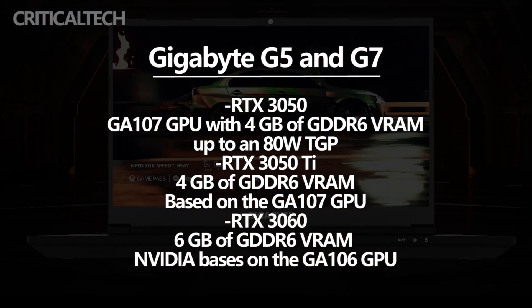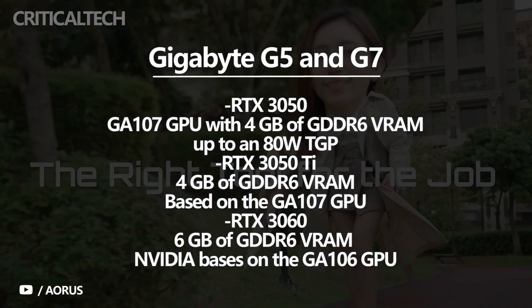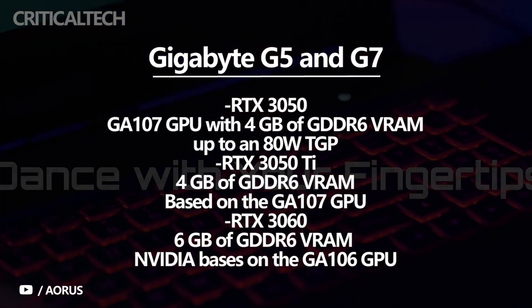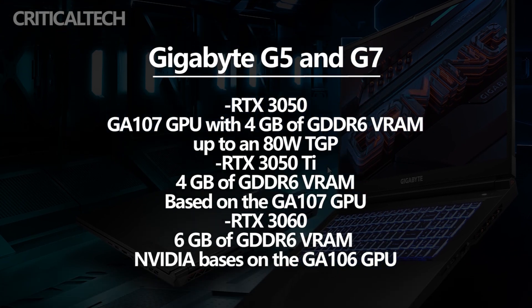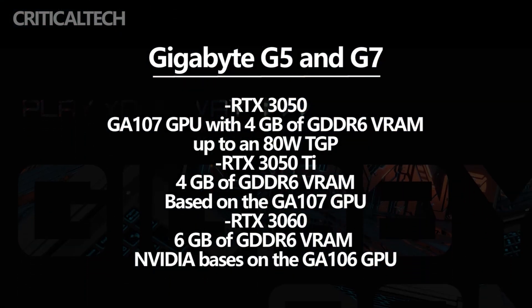Alternatively, ME variants feature the RTX 3050T, a nominally more powerful option also with 4GB of GDDR6 RAM and based on the GA107 GPU. Also, Gigabyte offers the RTX 3060 with KE variants, a graphics card with 6GB of GDDR6 RAM that NVIDIA bases on the GA106 GPU.